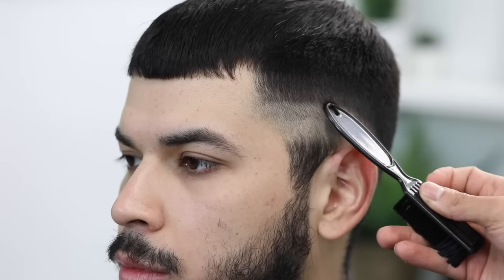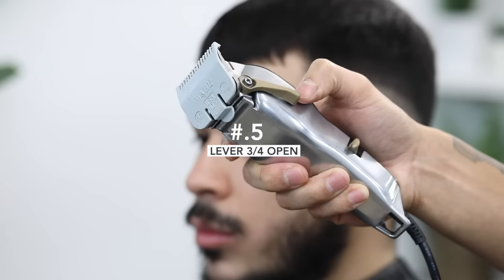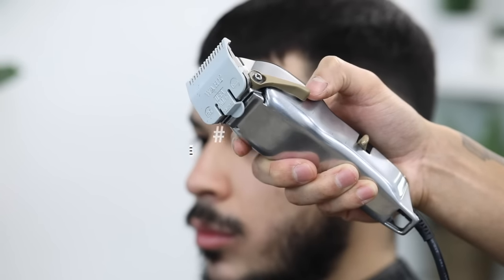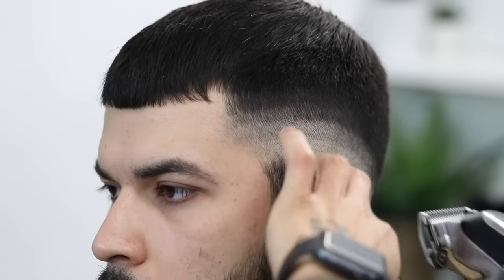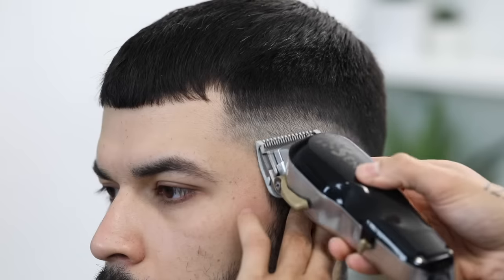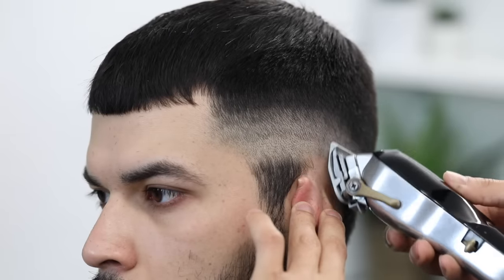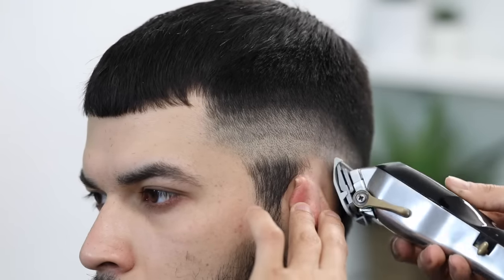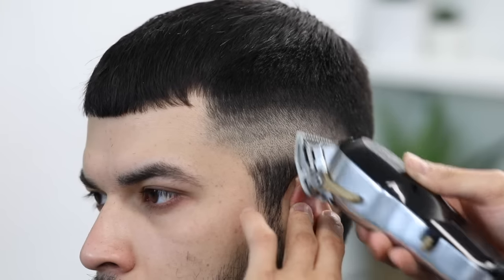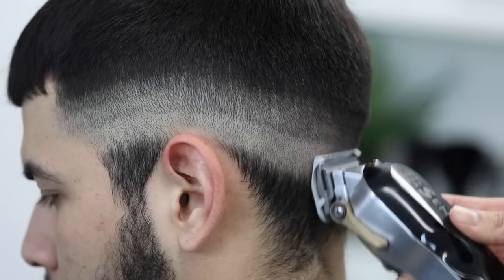Now to attack the second guideline coming down, we're going to use our half guard and leave the lever in that three-fourths position. Just keep in mind that this step will create another line right above it, but do not take this step any higher — we will come back with our one guard and remove that. Just continue and trust the process, guys.